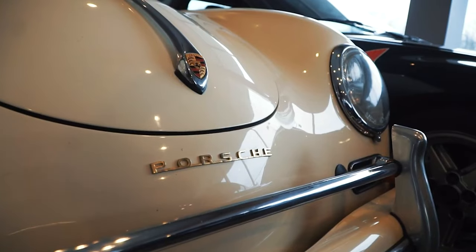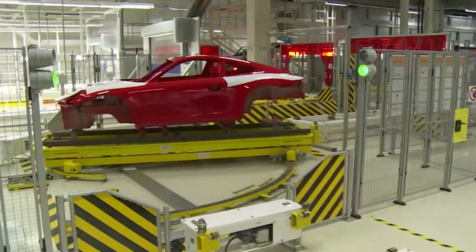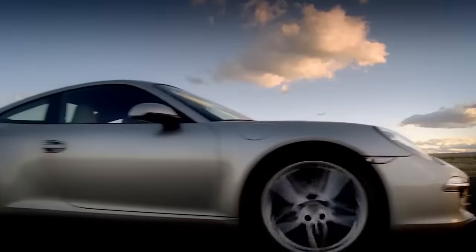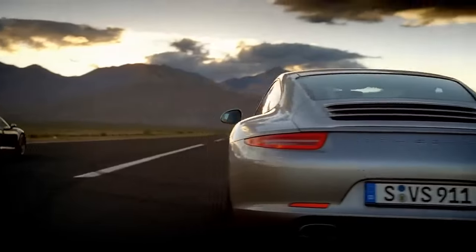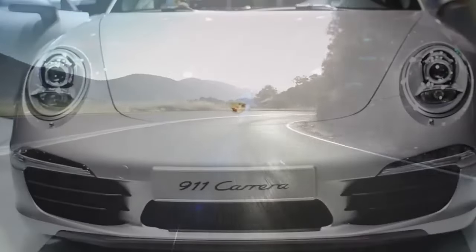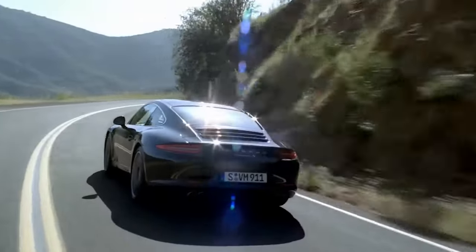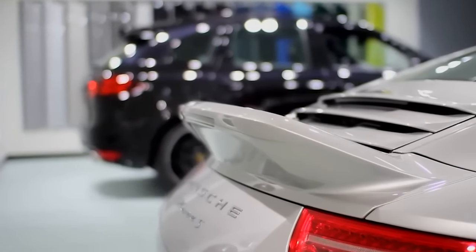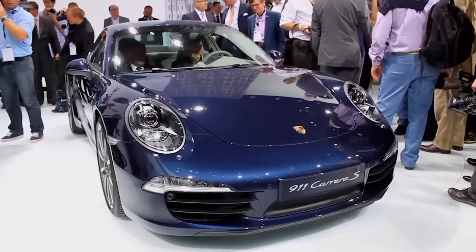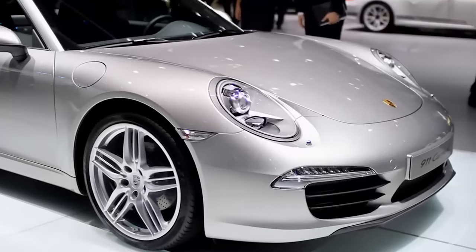Every Porsche 911 that has ever seen the light of day comes from the same factory complex at the heart of Porsche's headquarters. How's that for a heritage? And we're about to delve into it right here on Ignition Life. Today, we're jumping into the history of the Porsche 911, a true legend in the car universe. By the end of this video, you'll not only understand what makes this model a classic, but also how it's evolved to stay on top and what the future holds for this timeless automobile.